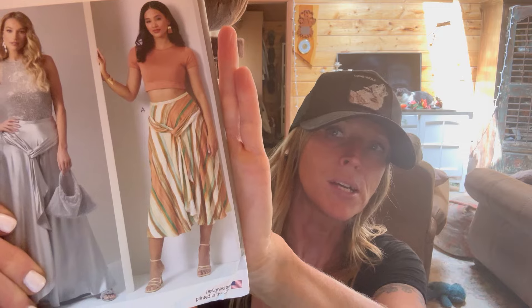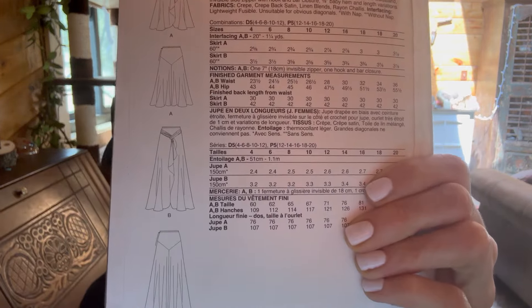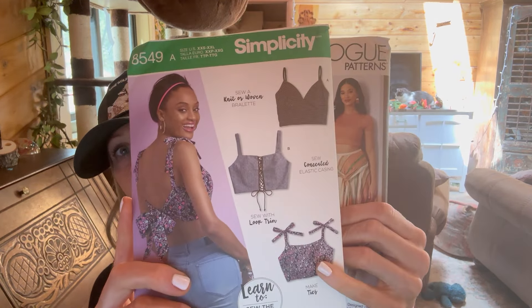This next skirt - Vogue V2033 - I think this is just like such a perfect summer sun skirt. It's just really cool and really casual. I feel like I should be on a beach somewhere, maybe next January. Here's the line drawing - this is the back view - and I just thought this was kind of an interesting skirt. I think it would look perfect actually with one of the tops I showed you earlier - like if you made one of those types of tops with this skirt, that could be a cute little outfit.